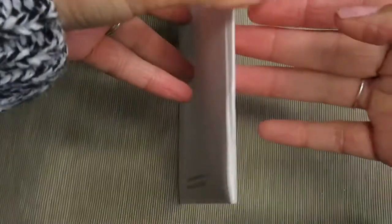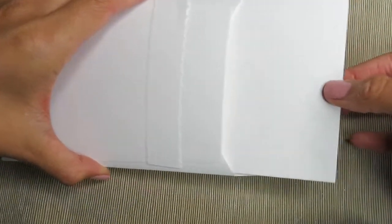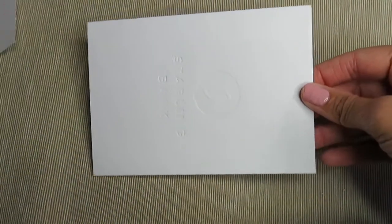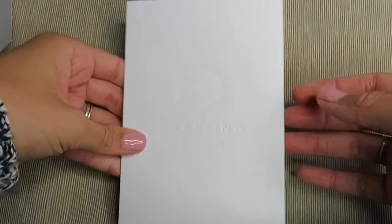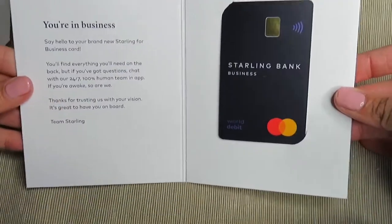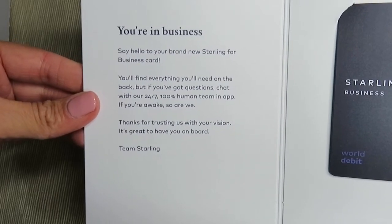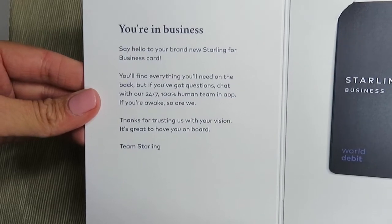So I'm going to spin the camera and show you the exact presentation of what a Starling card looks like when it comes to your door. This is the envelope that it comes in — I'm just going to hide my address as I do so. Very high quality. This is the thing I was probably most amazed with, just the presentation of it. It comes in an envelope and a card, and this is the bank card.